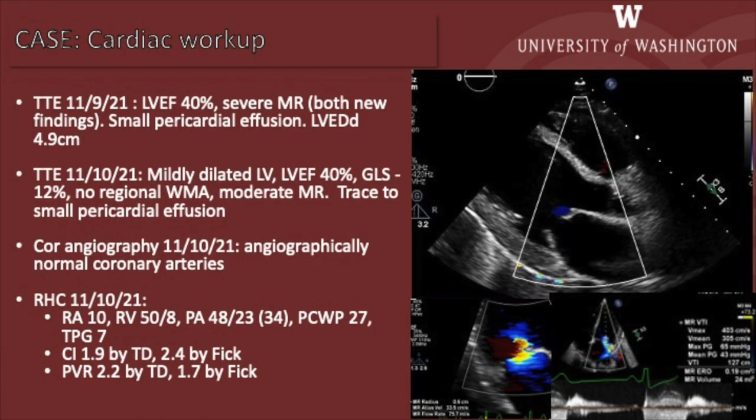The patient was referred for a cardiac workup due to mildly reduced function on echocardiography. CT angiography was performed and showed normal coronaries. Right heart catheterization had normal findings. The patient was then referred for a cardiac MR, which was performed on a 1.5 tesla system.